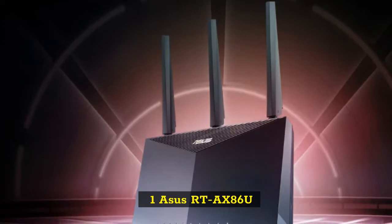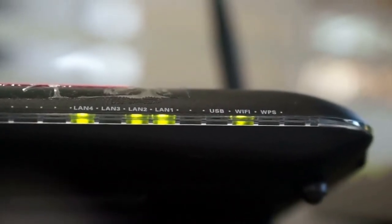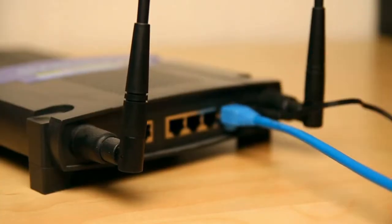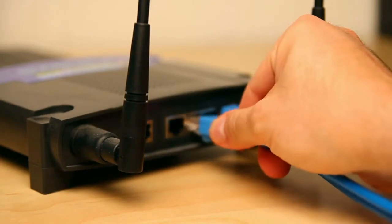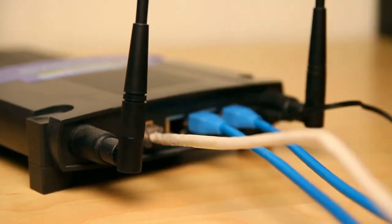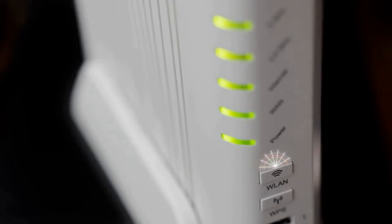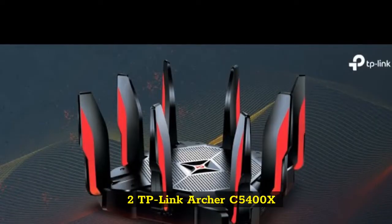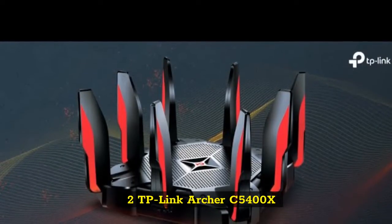1. ASUS RTA-X86U. When it comes to the best gaming router, performance takes the prize. The ASUS RTA-X86U is a Wi-Fi 6 powerhouse that delivers great speeds and killer gaming features, as well as awesome customization options. It even gets a nod as the runner-up for best Wi-Fi router in the most recent Tom's Guide Awards. If you want the best Wi-Fi 6 gaming router, the ASUS RTA-X86U is at the top.